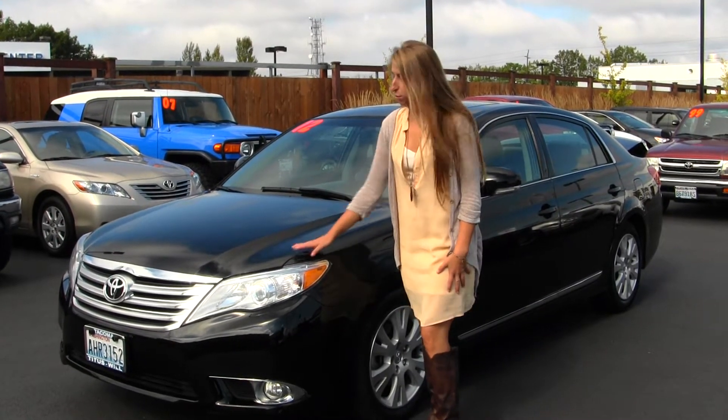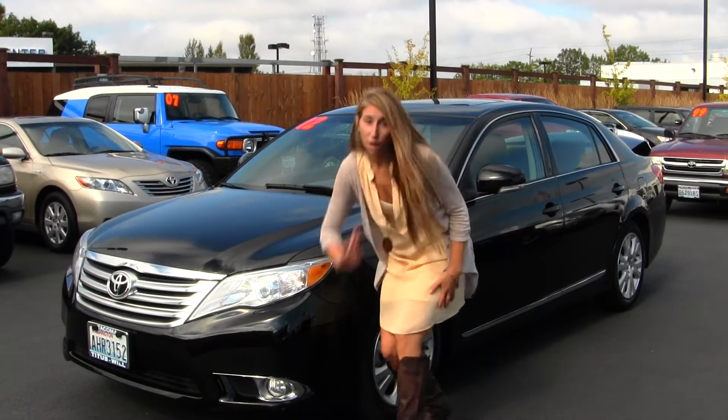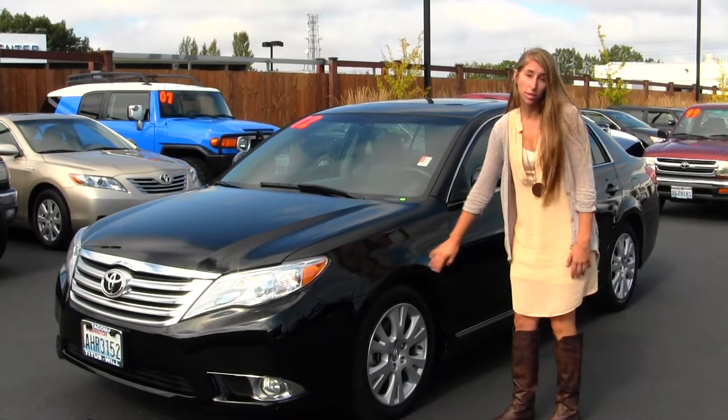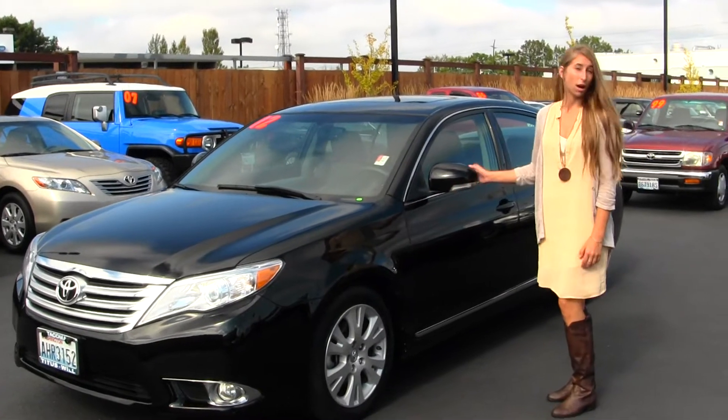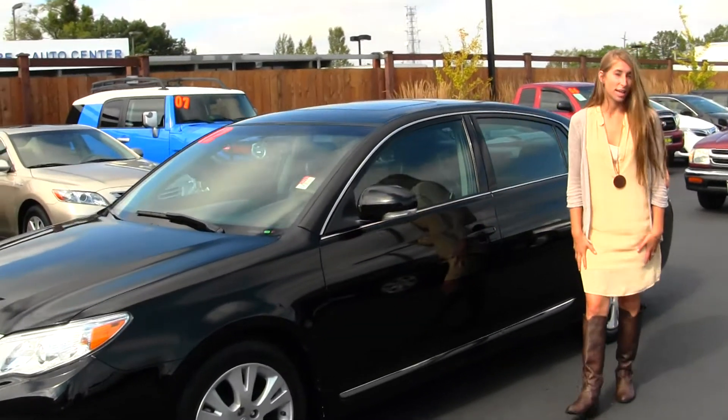On the exterior, this Toyota comes equipped with projector headlights — they're excellent for night driving. It has fog lights, alloy wheels, turn signals on the mirrors, which are heated as well. And it has a sunroof to let some air in on those nice sunny days.